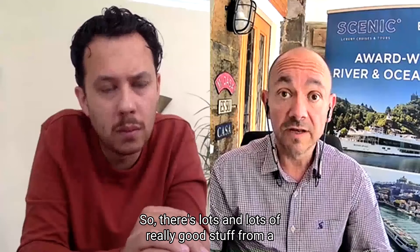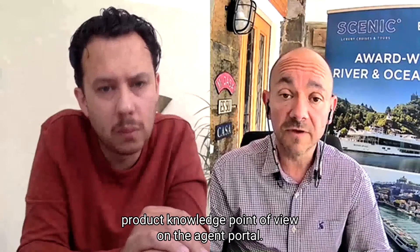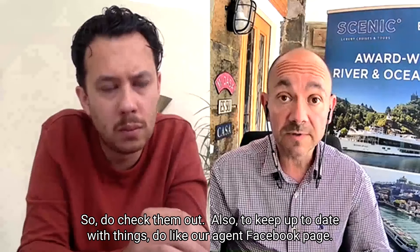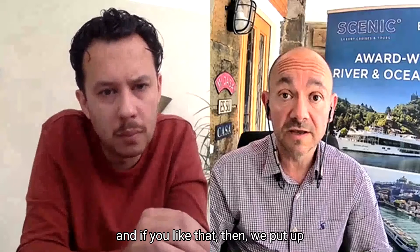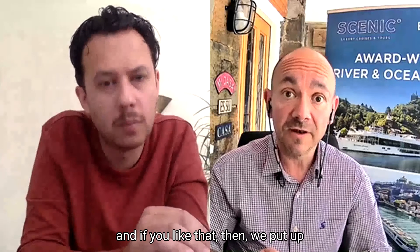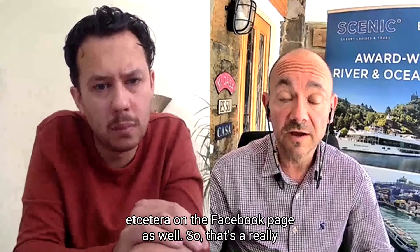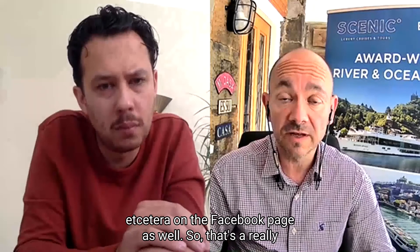There's lots of really good stuff from a product knowledge point of view on the agent portal, so do check them out. Also, to keep up to date, like our agent Facebook page — just search 'Scenic and Emerald Cruises Totally Trade'. We put up all sorts of news, new brochure launches, incentives, and more on the Facebook page, so that's a really good place to keep up to date with everything.